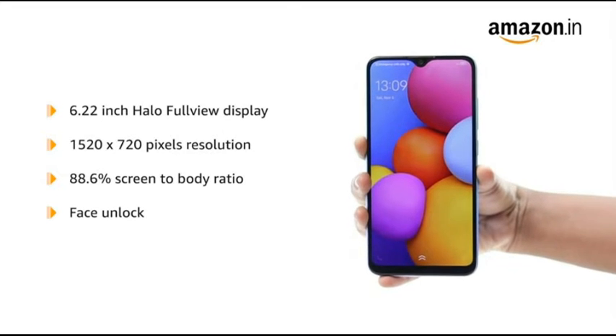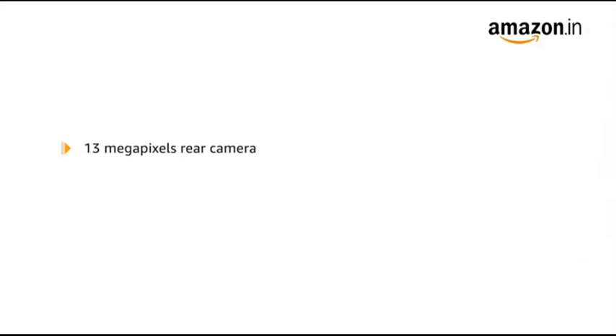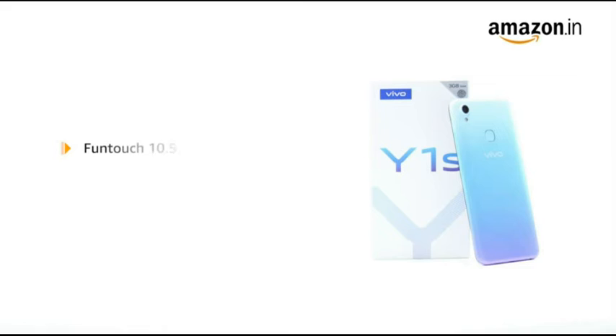It is also equipped with face unlock. The device features a 13MP rear camera and a 5MP front camera. It uses the Funtouch 10.5 operating system based on Android 10.